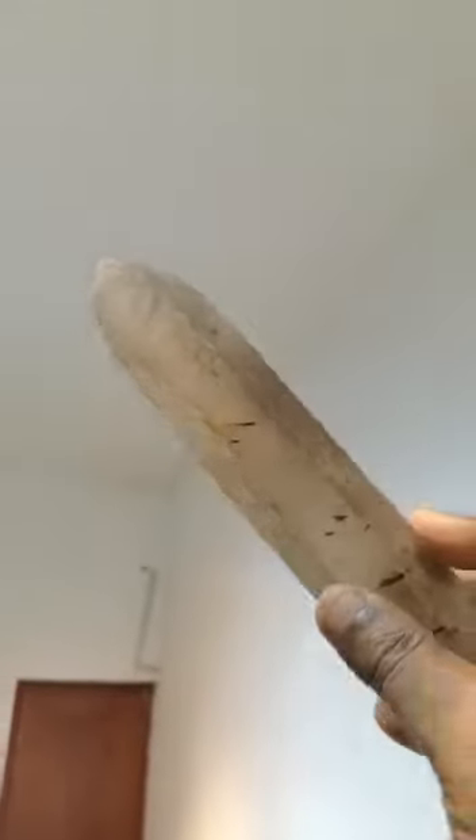This one has a small tourmaline inclusion as well, but other than the tourmaline inclusion it's very clean — a 100% clean stone.